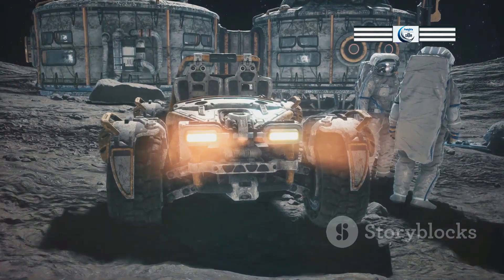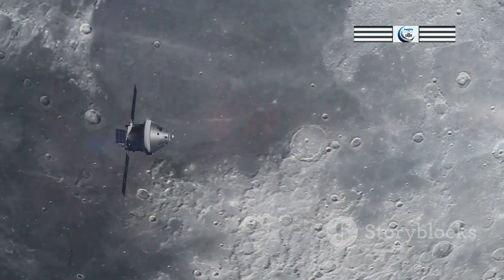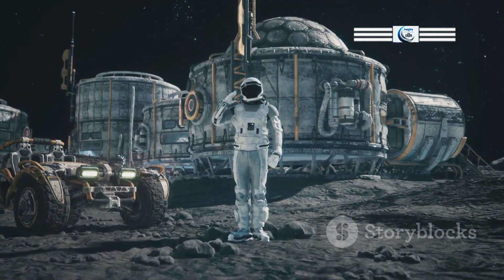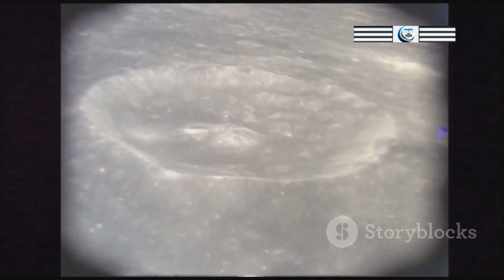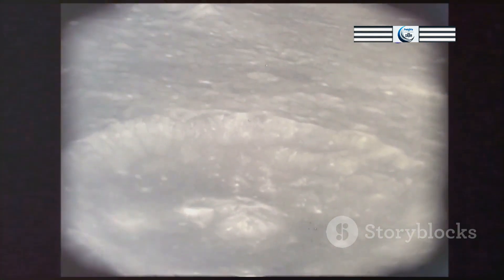Understanding the dynamics of the lunar exosphere is essential for future lunar exploration and potential human settlements. The exosphere can affect the performance of spacecraft and instruments, and its composition and variability must be taken into account in the design of future lunar missions. Moreover, the potential for resource extraction on the Moon, such as water ice found in permanently shadowed craters, will require a thorough understanding of the lunar exosphere and its interactions with the lunar surface.